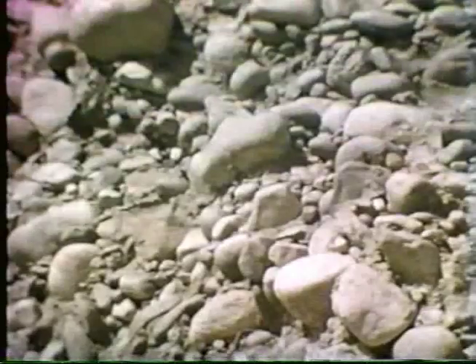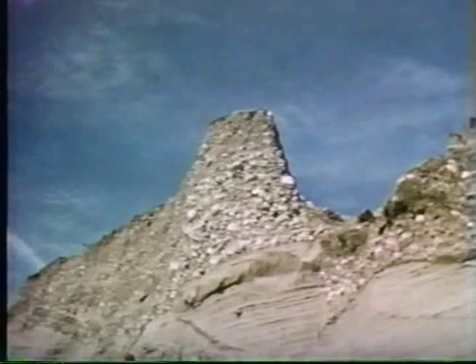When the glacier resumes its retreat, they collapse, forming high, sandy, conical mounds that are called kames. Kames consist of chaotic beds of sand and gravel.